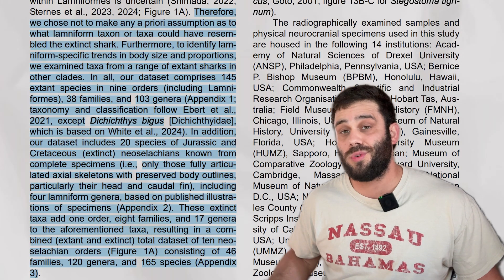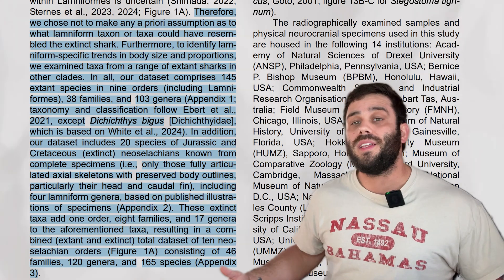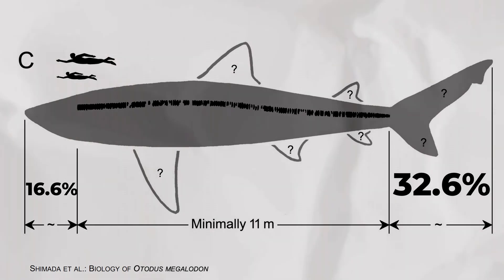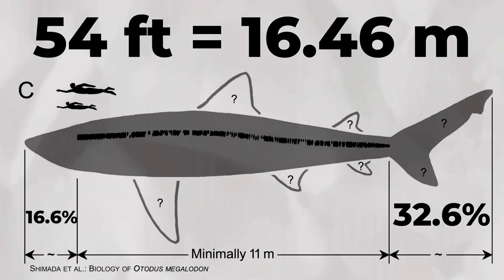This new study analyzed the morphology of 145 modern sharks and 20 extinct shark species, then used that information to make a best estimate for what was missing from the vertebral column. They determined that the missing head would have added around 16.6% to the total body length, and the tail most likely would have been around 32.6% of the body. When you add all that together with what is known, the most likely total length of that specific megalodon is right around 54 feet long.